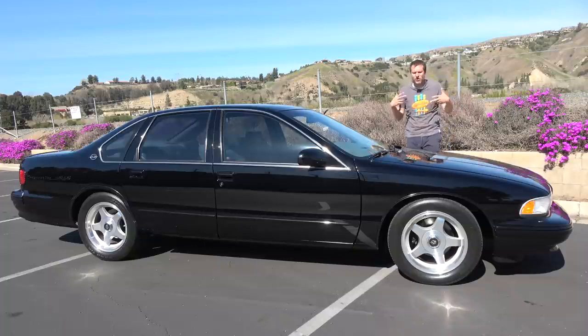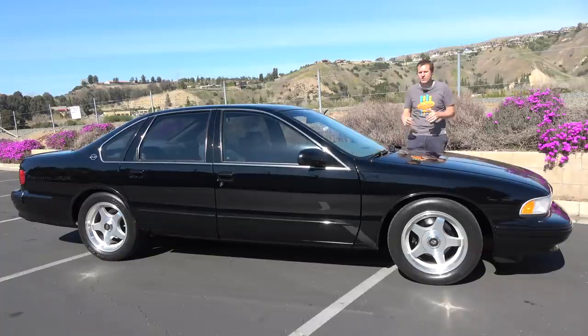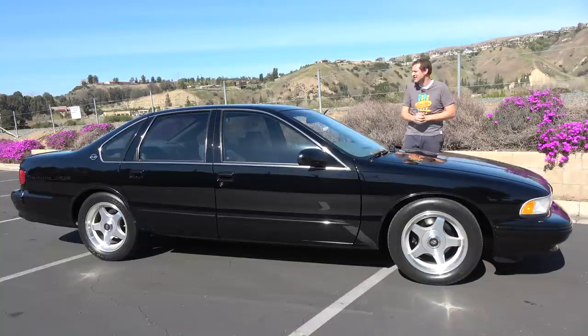This car isn't really all that fast or particularly exciting by modern standards, but it was a bright spot in the doldrums that was the 1990s General Motors lineup. It looks cool and it's special, and I'm thrilled that I had the chance to check this one out. Now it's time to give the Impala SS a Doug Score.